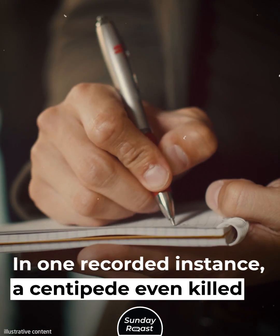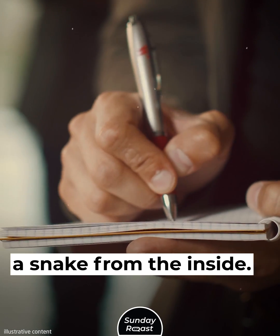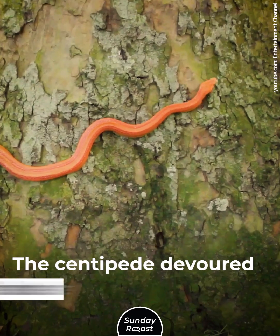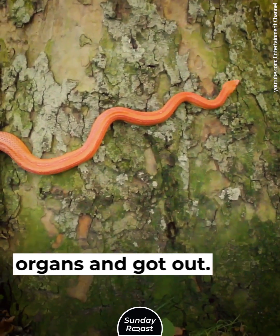In one recorded instance, a centipede even killed a snake from the inside. It was eaten by a juvenile Indian coral snake, but the centipede devoured the snake's internal organs and got out.